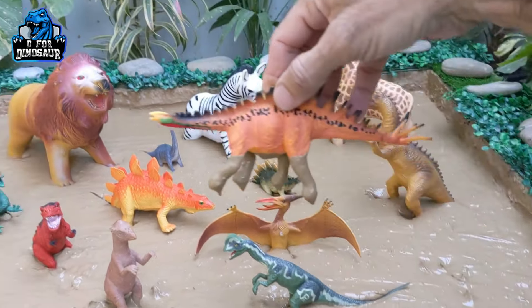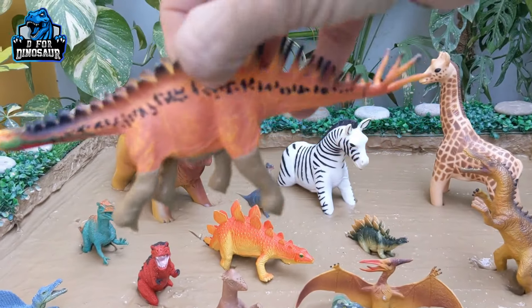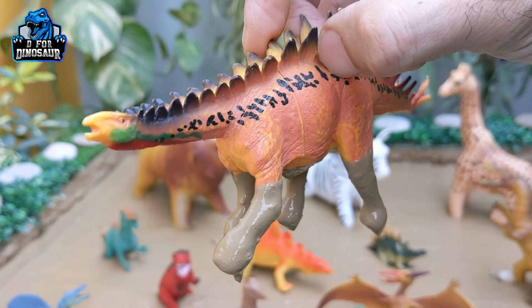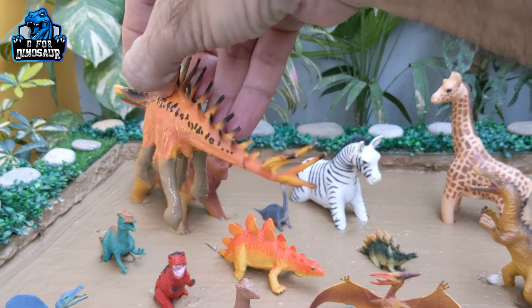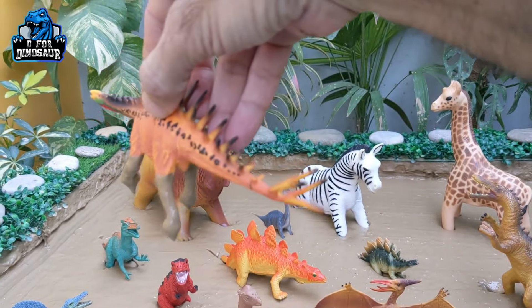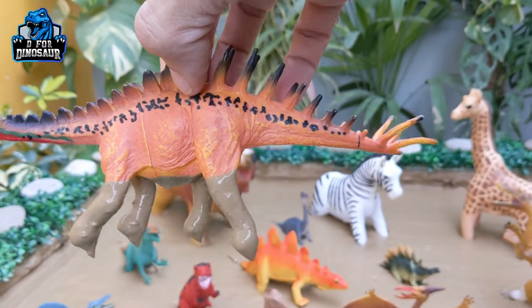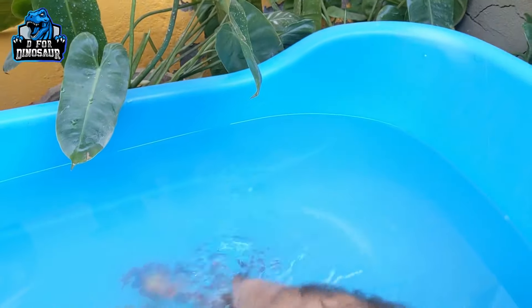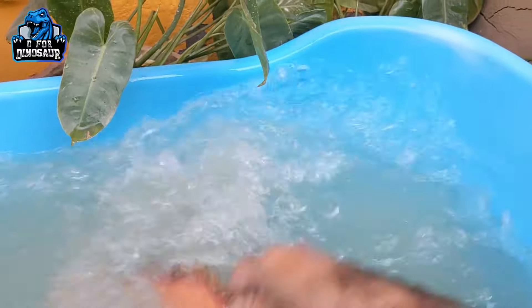Our first dinosaur is Huayangosaurus. Just look at the spikes — from the beginning he looked like a Stegosaurus. Although he has a small face, he's a big herbivore dinosaur with a spiky tail like Stegosaurus and back spikes like Augustinia. He moves with four legs — Huayangosaurus, the big herbivore prehistoric dinosaur.